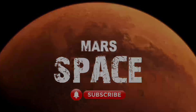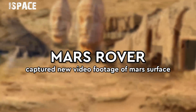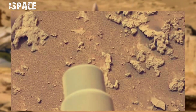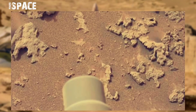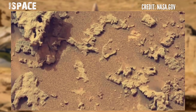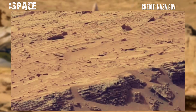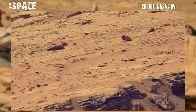Hello my dear friends, welcome back to the YouTube channel Mars Space. For more updates, hit the bell icon with thumbs up. Here's the new video footage of Mars from NASA's Mars rover Curiosity.